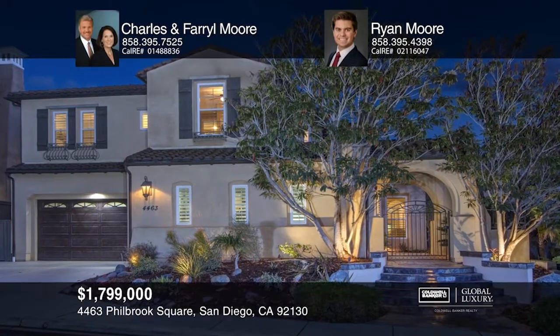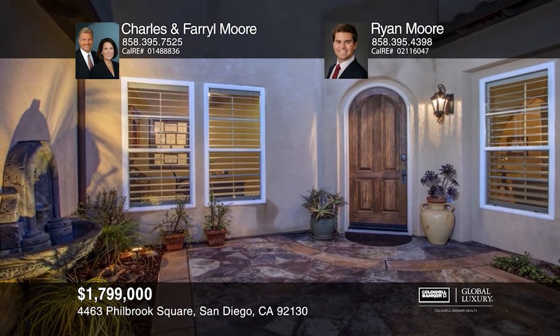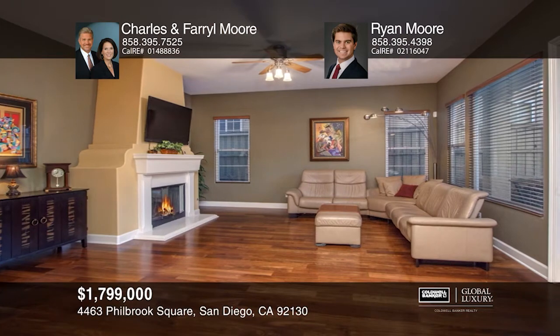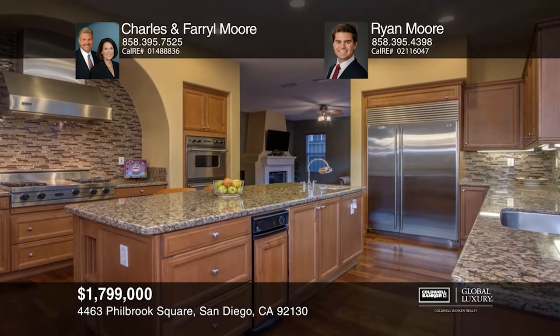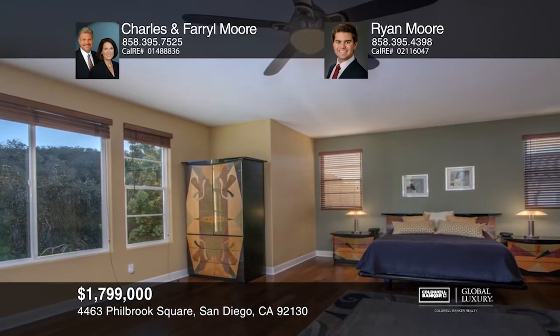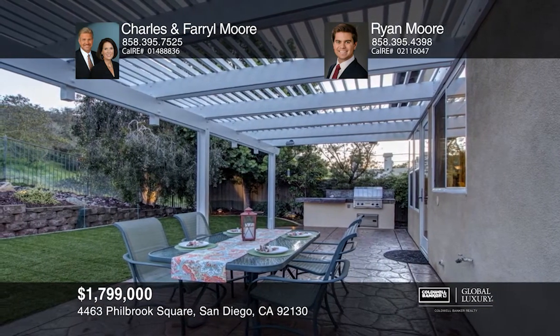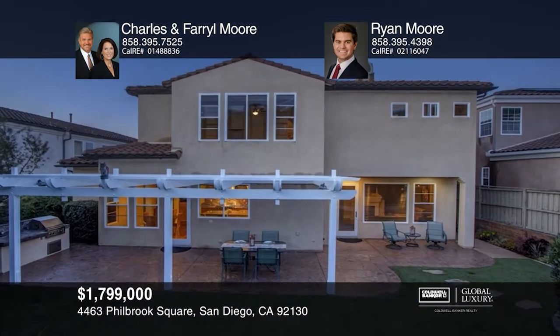Check out this property at the end of a country road in the secluded, gated community of Torrey Woods Estates. The private courtyard leads to a foyer with 20-foot ceilings, wood flooring, and a wrought iron stairway. The formal living and dining spaces are divided by a beautiful dual-sided fireplace, and the kitchen opens to a large family room anchored by a gas-burning fireplace. Upstairs is a large master retreat with sprawling views. Down the hall are three ensuite bedrooms and a convenient laundry room. The backyard has a covered patio, built-in barbecue, fire ring, and a synthetic grass lawn surrounded by mature landscaping and a nature preserve behind. Contact Charles and Farrell Moore today to learn more.